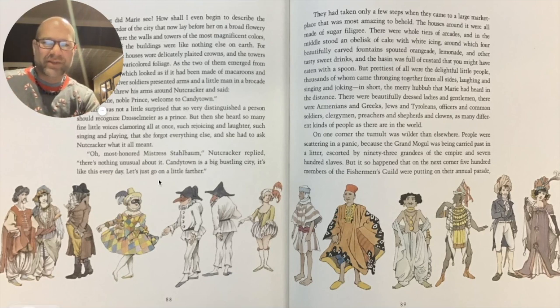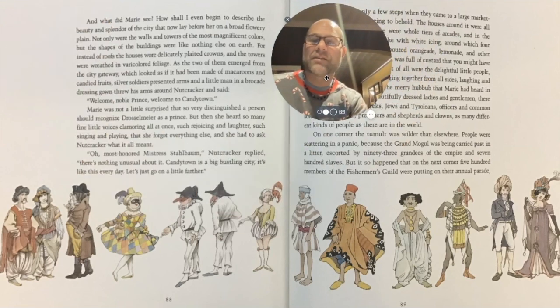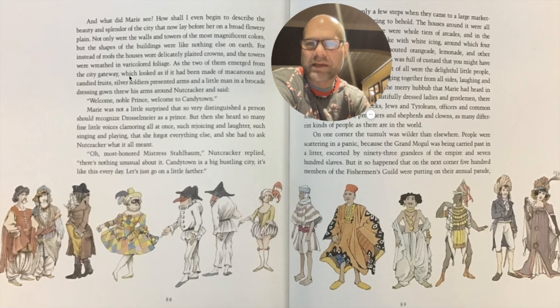Now, with these characters and this text about the Capitol, I'm reminded of the ballet. And this is where lots of ideas for the ballet came from. And what did Marie see? How shall I even begin to describe the beauty and splendor of the city that now lay before her on the broad, flowery plain? Not only were the walls and towers of the most magnificent colors, but the shapes of the buildings were like nothing else on earth. The houses wore delicately plated crowns, and the towers were wreathed in very colored foliage. As the two of them emerged from the city gateway, which looked as if it had been made of macaroons and candied fruits, silver soldiers presented arms, and a little man in a brocade dressing gown threw his arms around Nutcracker and said, 'Welcome, noble prince. Welcome to Candy Town.'